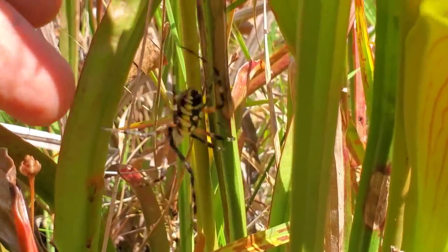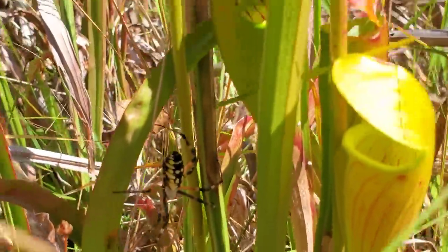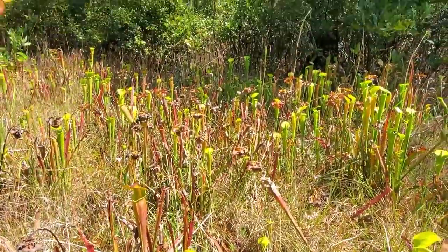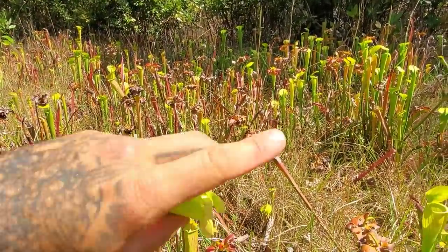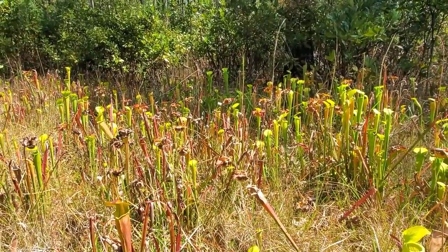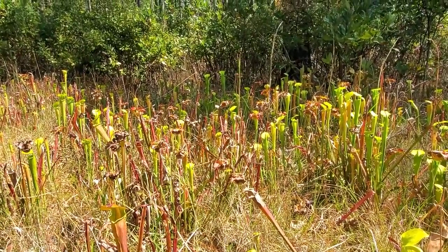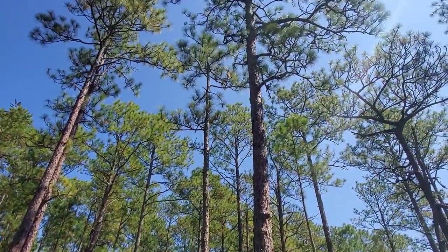Beautiful little orb spider right there. Each one of those ovaries will contain dozens of seeds, and hopefully dozens of plants will come up — like you've got going on here in this boggy lowland of a longleaf pine woodland.